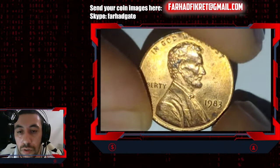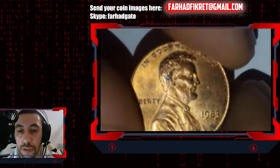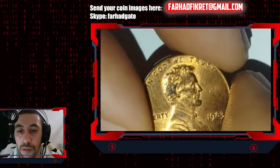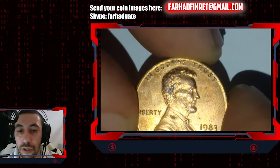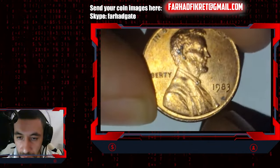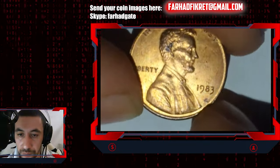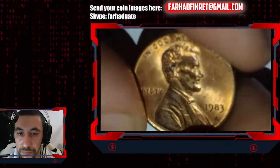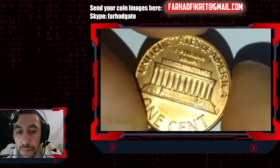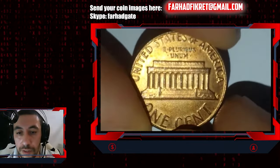This is a mint state coin with a sharp strike and very nice eye appeal, except for a few carbon spots — the largest one is near the ear on the hair part. We also have some patination in 'In God We Trust' on the high points, and one large carbon spot below the date.